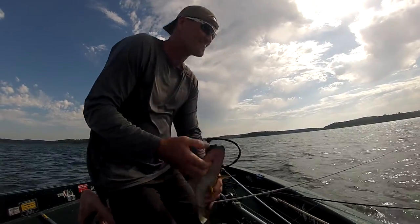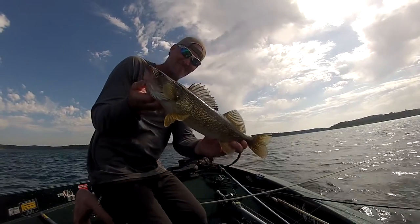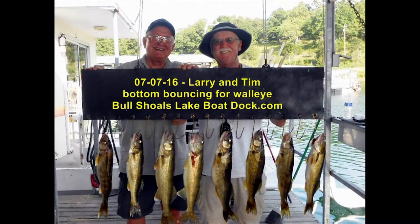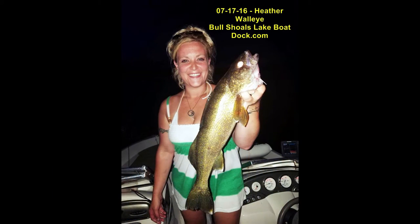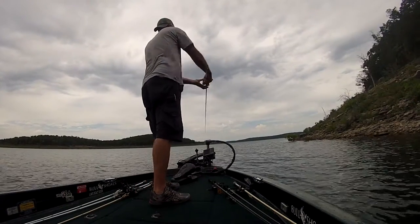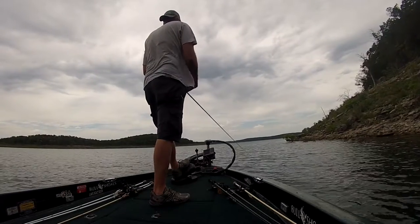The walleye bite is picking up the lake around the Oakland area. Guys are bottom bouncing, trolling around the saddle, hitting those big points that come out there. Those guys seem to be doing all right in that 20 to 25 foot range. They're also picking up a couple spooning.